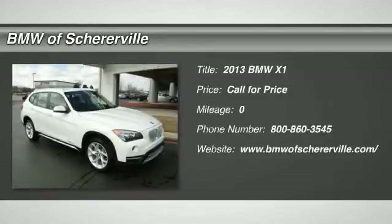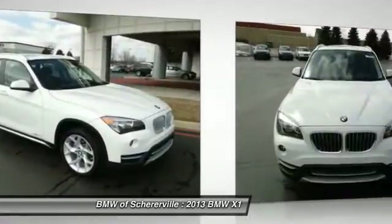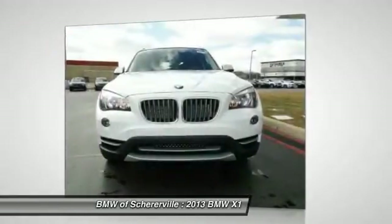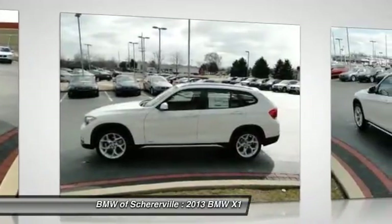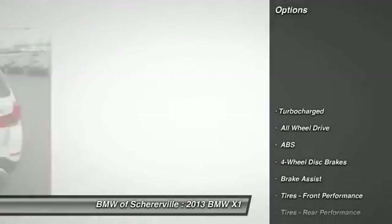The 2013 BMW X1. Based on the BMW 3 series, the X1 is a compact crossover SUV. Slightly smaller than the X3, the X1 gives you all the refinements, power, and style of other BMWs in a slightly smaller, sporty, and easy-to-navigate option. Here are some of this vehicle's great options.